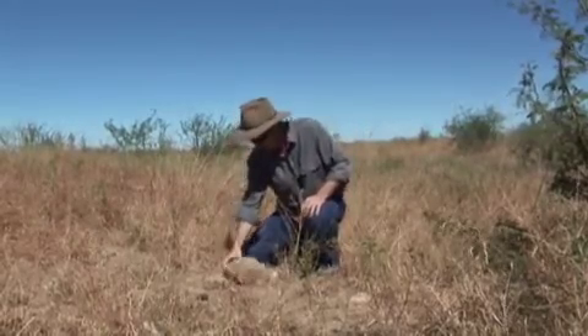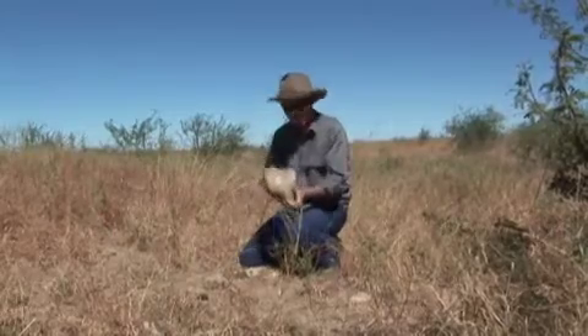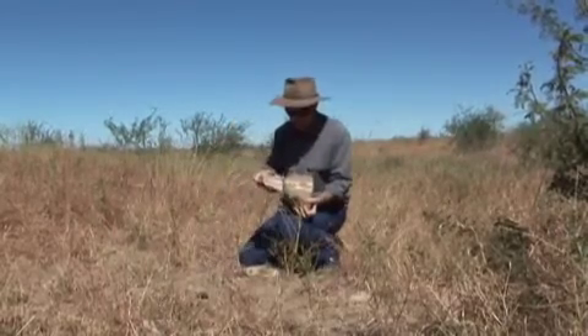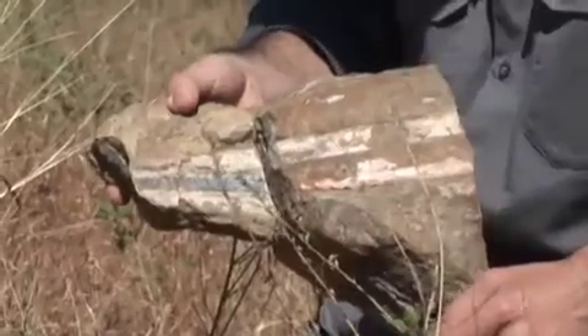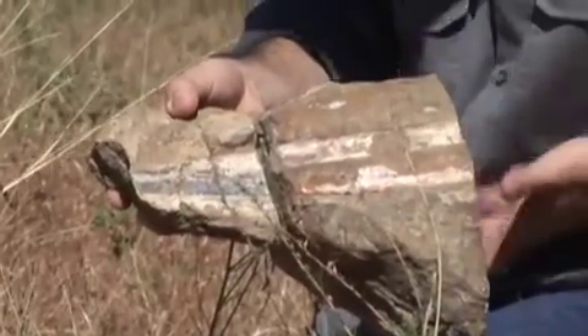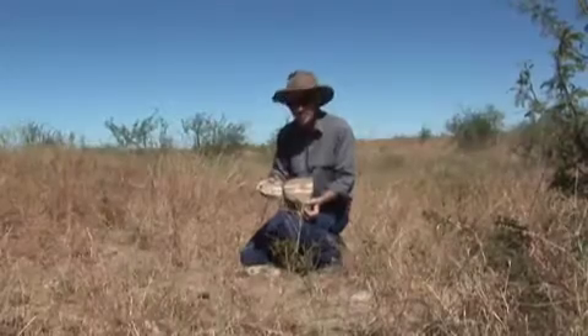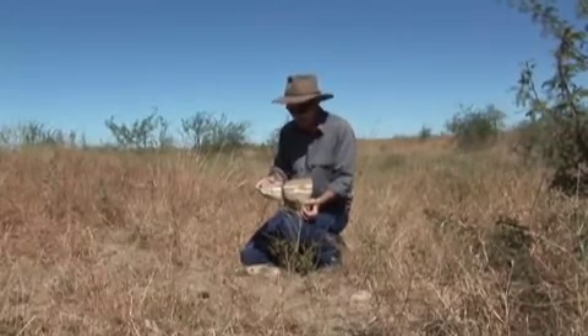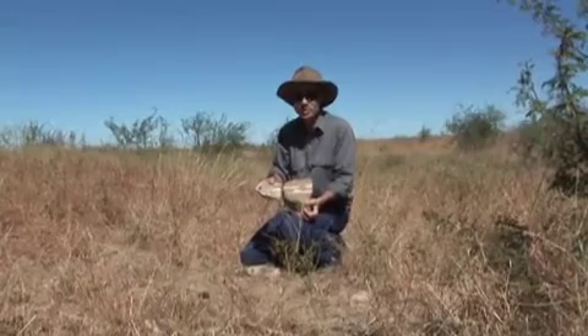One of the interesting things that has come up is the remains of a giant squid. What you're actually looking at here in these several blocks is part of what was once a metre-and-a-half-long cuttlefish bone, indicating a giant squid of about two and a half to three metres in length. These occur reasonably commonly throughout these deposits and represent yet another bizarre animal that lived during the age of dinosaurs.